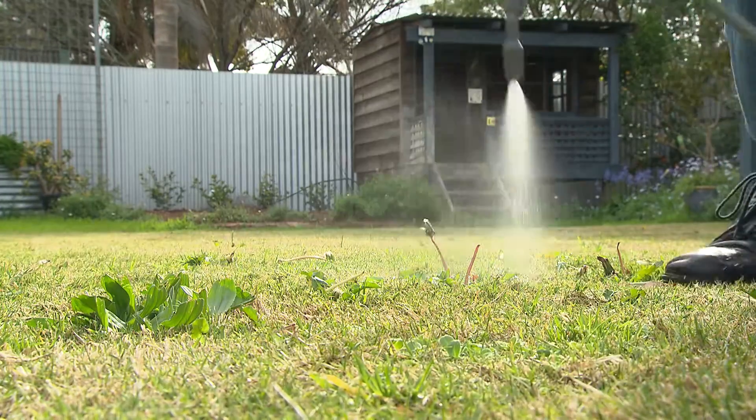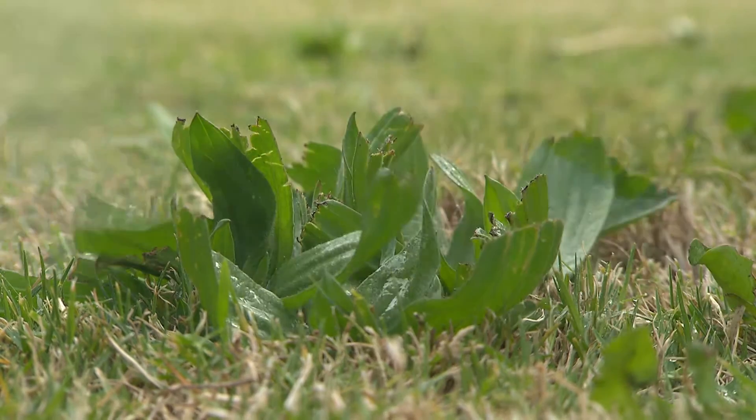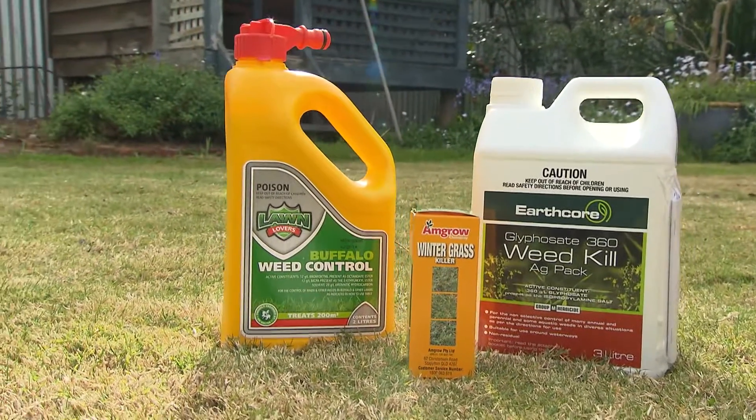Now what about herbicides? Selective herbicides are the best method of getting rid of weeds, and there's lots of different herbicides for lots of different types of weeds. Selective herbicides for broadleaf weeds? There are a few different broadleaf weeds such as dandelions and clovers, so make sure you get the right herbicide for the right weed.